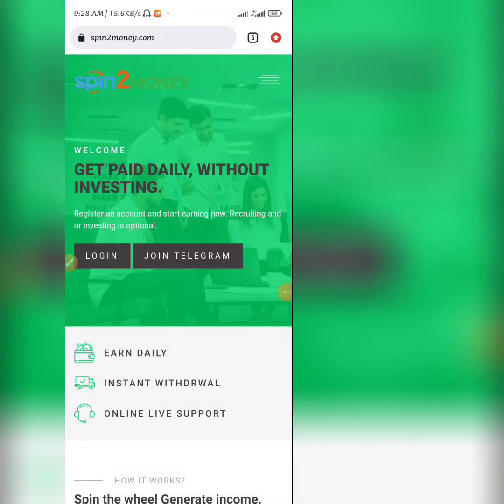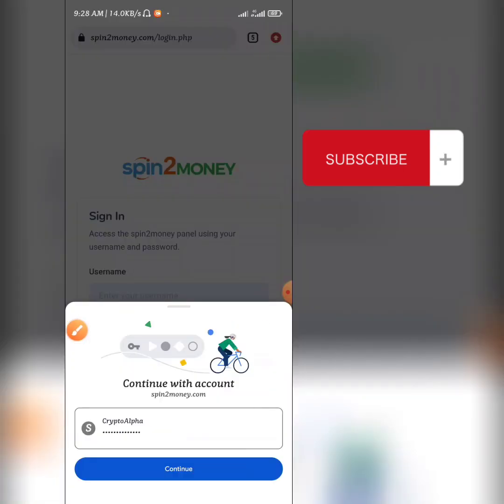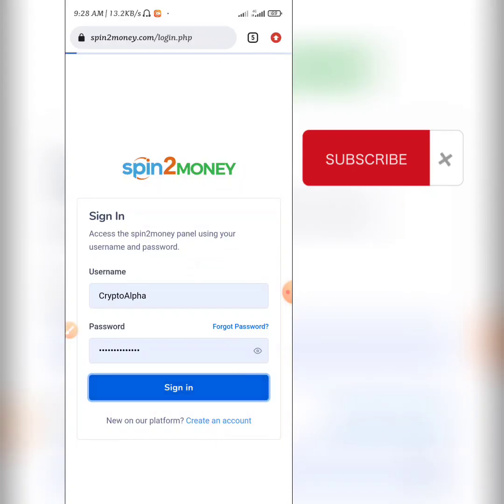Hello guys, welcome back to another video. It's your boy Crypto Alpha, and in today's video I've been getting so many comments about how to deposit into this platform. So I finally made a deposit into this platform and it's time for me to upgrade my account. I'm going to make a live video to put you guys through every single thing. As you can see right here, I'm going to be logging into my account right away.